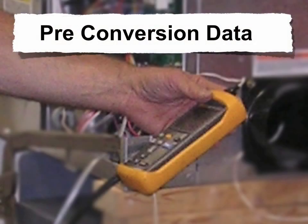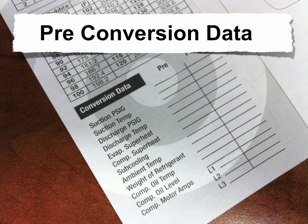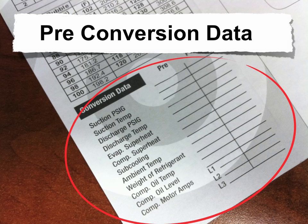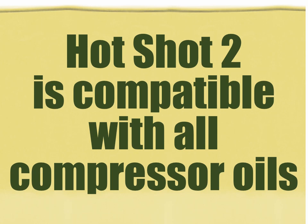Preconversion data can help determine if a system is operating at design capacity. If possible, it's recommended to record this information while the equipment is operating with the original refrigerant. The experienced technician can quickly determine if the equipment is a good candidate for a retrofit. The preconversion data form, like the one shown here, can provide helpful information and can be used as a reference after the conversion. One advantage to retrofitting to Hotshot 2 is that you don't need to perform a costly and time-consuming compressor oil change. Hotshot 2 is compatible with all compressor oils.